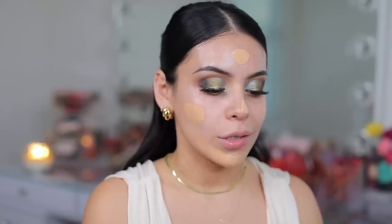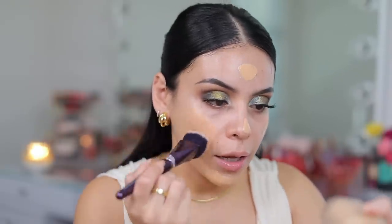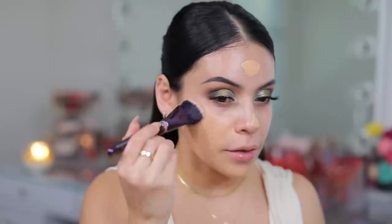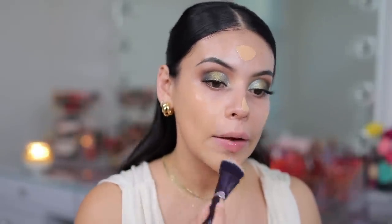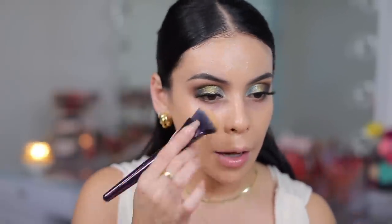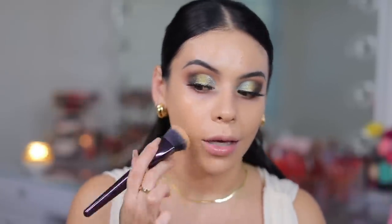I also just tested out the new Patrick Ta foundation, so check that out — I did a two-day wear test. I'm going to go in with this foundation. We do have a new concealer which we'll test in a minute, but the shade here is 250, which matches me perfectly and gives the most beautiful medium coverage. It's so skin-like though, as you can see. This foundation is my favorite — it's just so good. It evens out your skin tone and it's still very breathable, very like your skin.